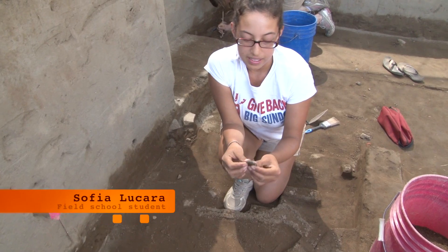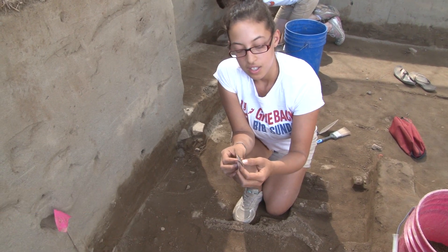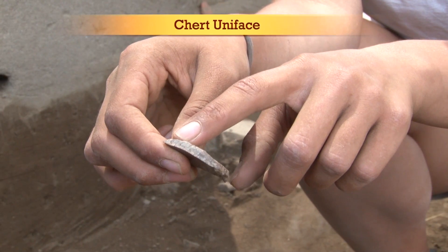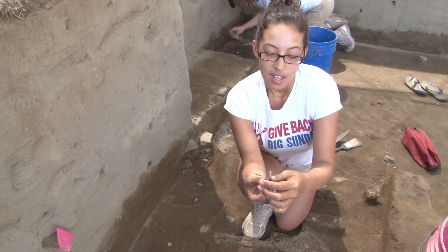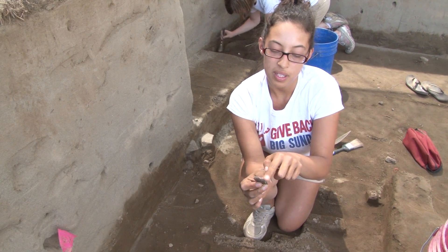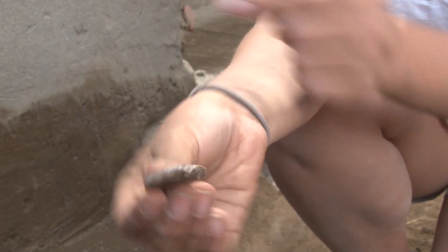Here we have an example of a chert uniface. The material is cryptocrystalline silicate — chert for short. You can see the unidirectional flakes coming off one side of the flake, none on this side. These unidirectional flakes would have been going across the whole edge, but through use wear and breaking, it's now only on part of it.